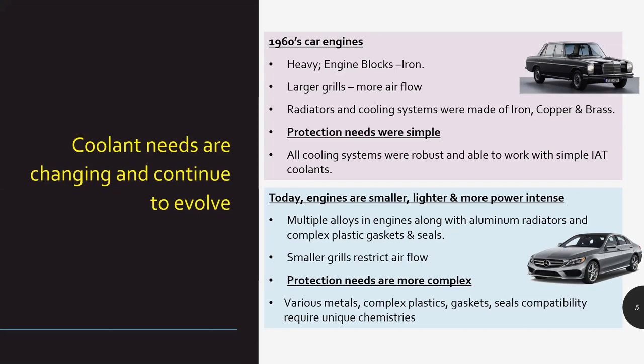The grills are smaller, restricting airflow. There are multiple metals used to keep vehicle weight lighter — more aluminum has come in, complex plastics in gaskets and seals — they all need unique chemistries. That's how coolant formulas are getting evolved over a period of time. Today's requirements have become more complex and need a very specialized kind of product; the older technology may not really be good enough for today's cars.